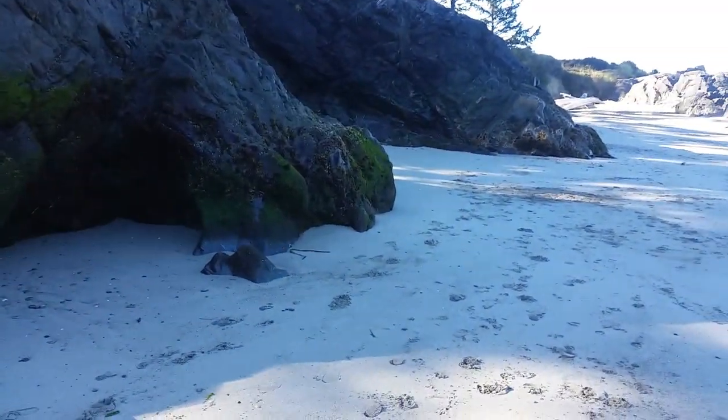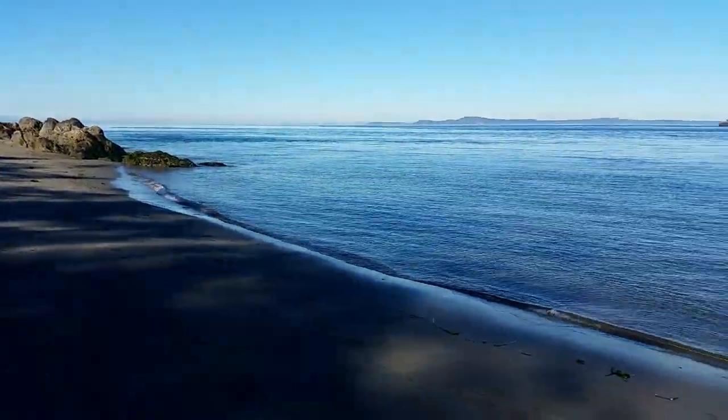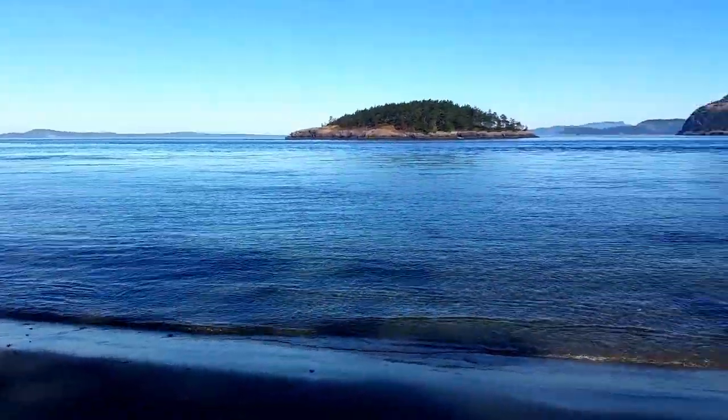Look at the rocks — the rocks are pretty cool. This is a nice way to spend the morning, just a little stroll underneath Deception Pass.